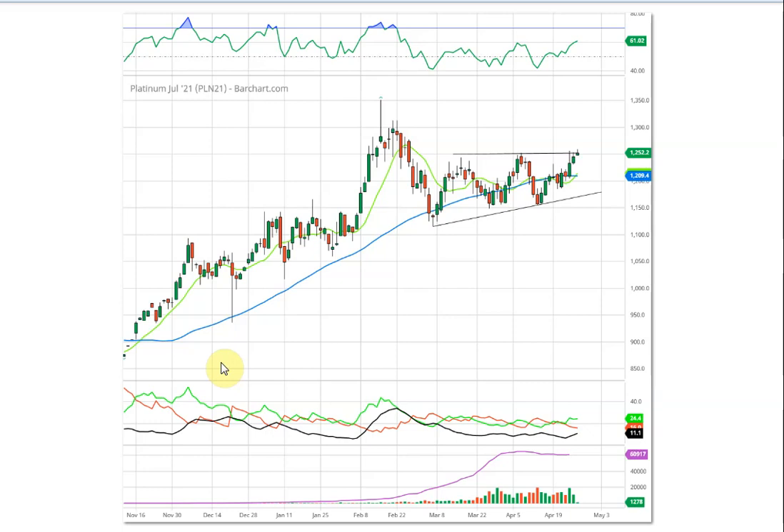I think we have a good signal here on the platinum. Keep in mind that platinum is much more thinly traded than gold and silver, but if this trade works out we could be seeing some fresh highs.